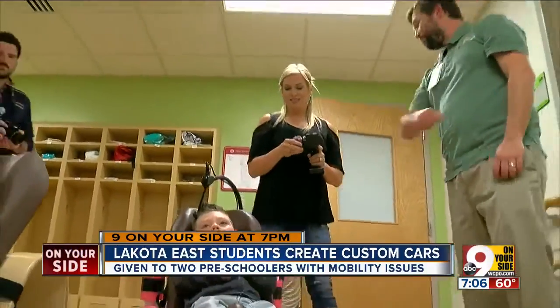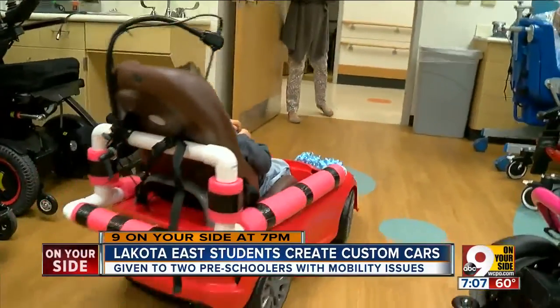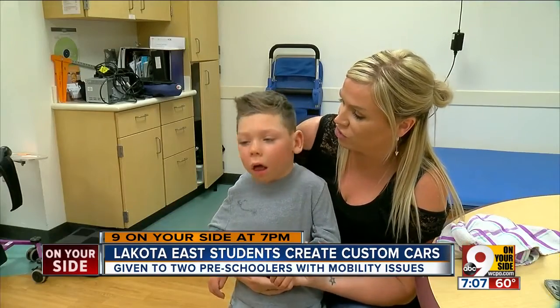Just listen to mom Melanie Willman, who watched her son zoom today: It's really cool to see him work stuff like that, because you know he's in there.